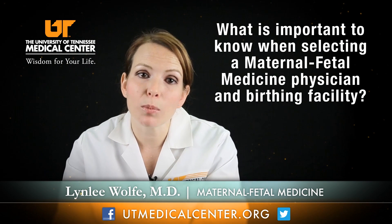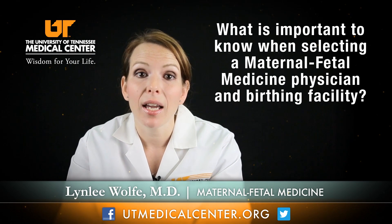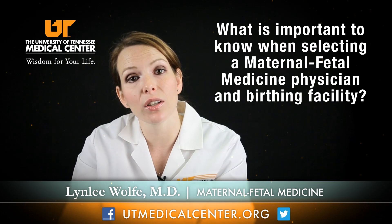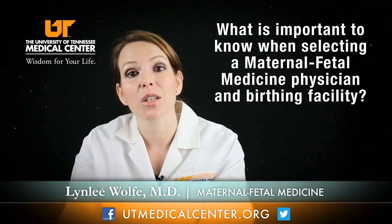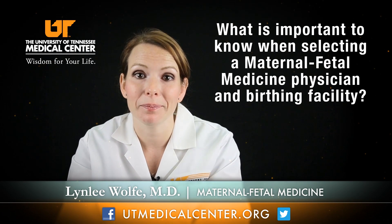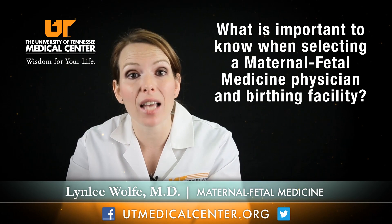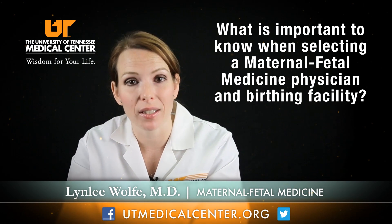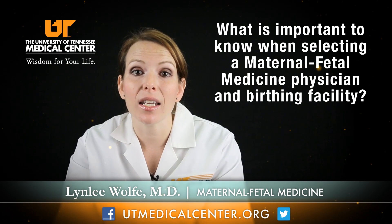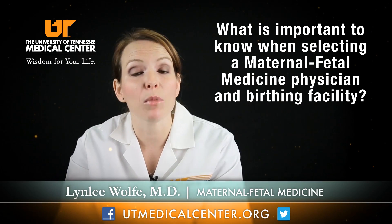When you're looking at a hospital, it's important that once you deliver your baby, you will be close to them. Here at the University of Tennessee Medical Center, our neonatal intensive care unit is right next door to our labor and delivery unit, so we can best take care of both mom and baby. The other thing that's really important is that there's on-site staff 24/7 — this means there's an obstetrician, an anesthesiologist, and a neonatal intensive care attending that is there to take care of you at any moment's notice.